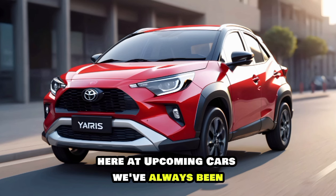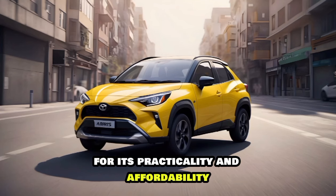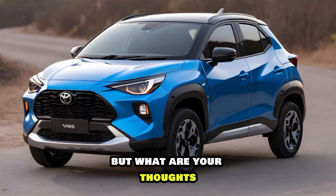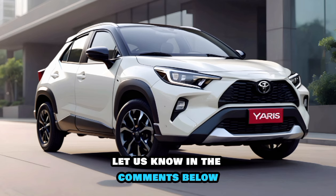Here at Upcoming Cars, we've always been big fans of the Yaris Cross for its practicality and affordability. This new model seems to take things to the next level. But what are your thoughts? Are you excited about the all-new 2025 Yaris Cross? Let us know in the comments below.